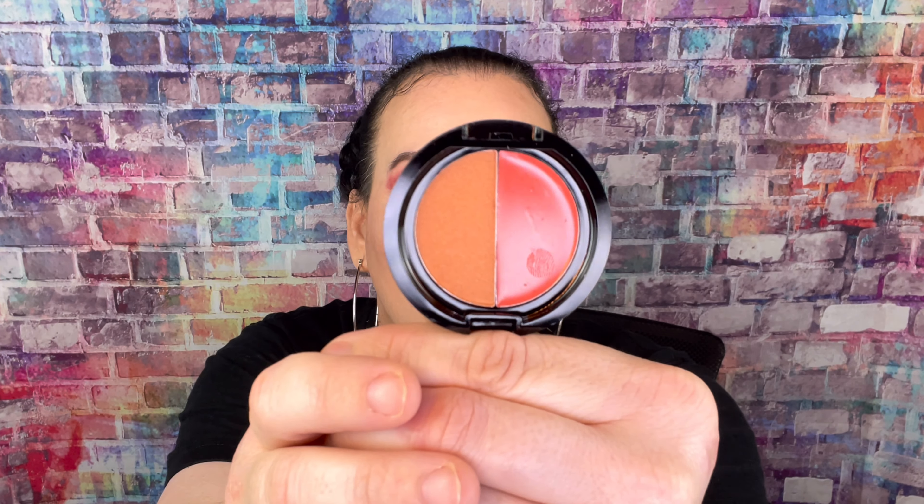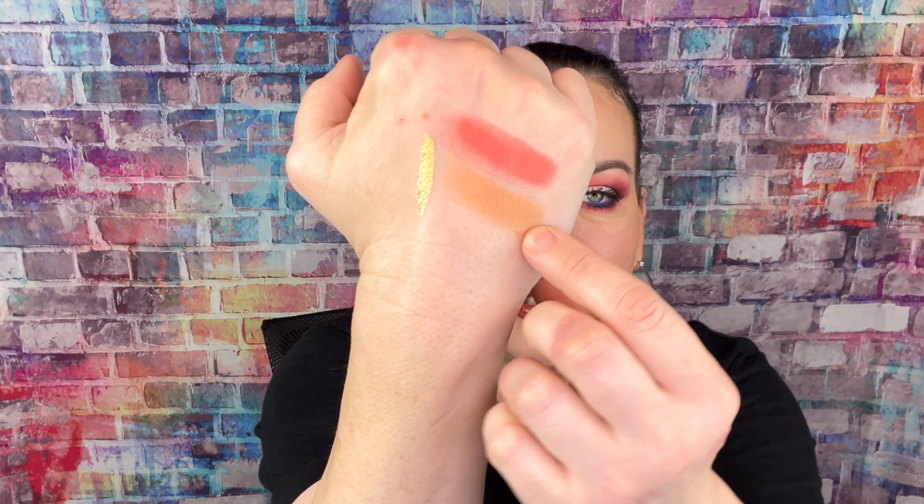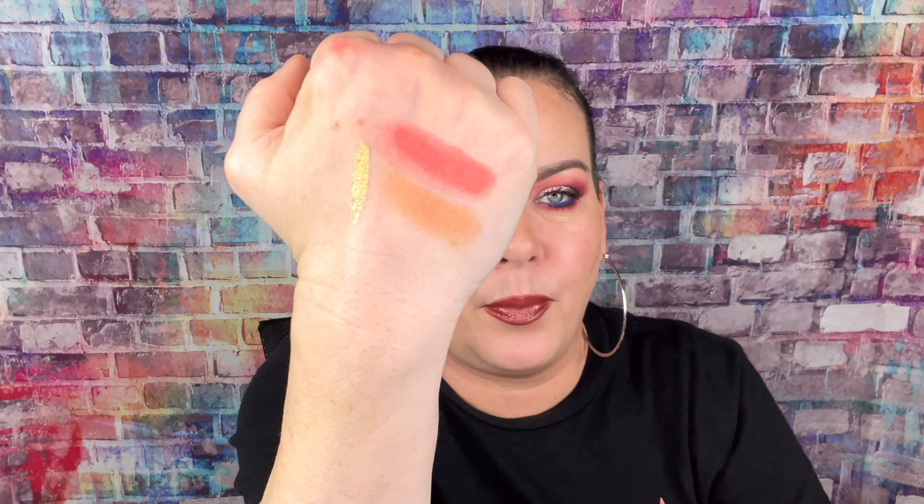So we have the blush duo — let's see the colors. It's a cream blush, comes with a mirror. You have a matte and a powdered blush. That's gorgeous, especially for fall, and then there's a peach one. It's buildable too — you can layer them. I'm happy to get this.